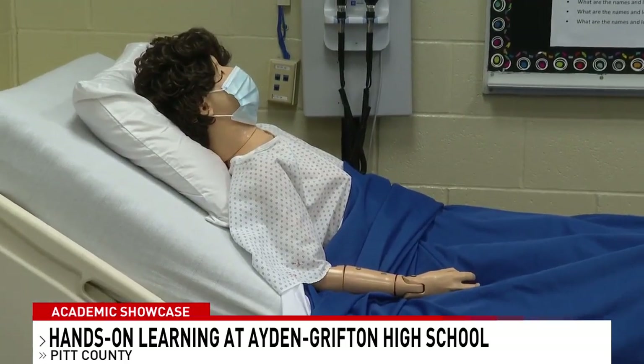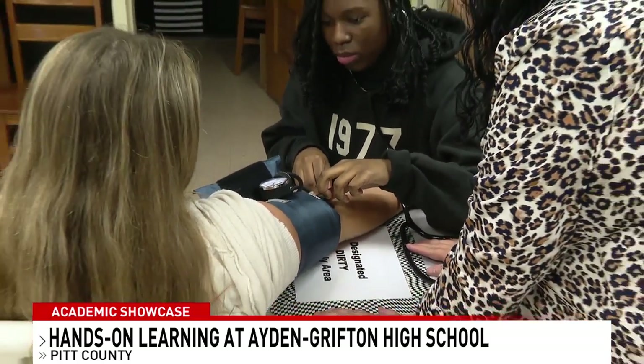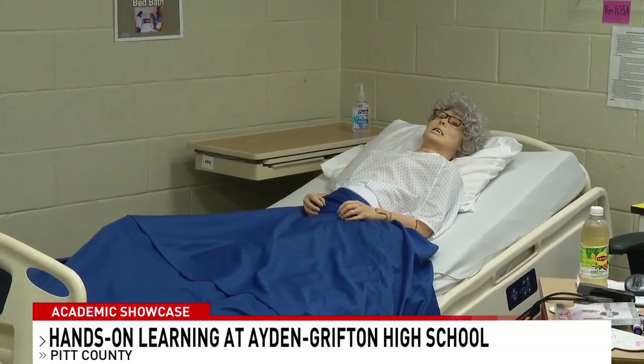12th grader Monserrat Asensio just started the nursing program at the start of the school year. She says getting this experience early is going to be an advantage when she gets to college and beyond. I really enjoy it because I want to go into the health care field, and it's given me a lot of hands-on activity to become a nurse or anything.